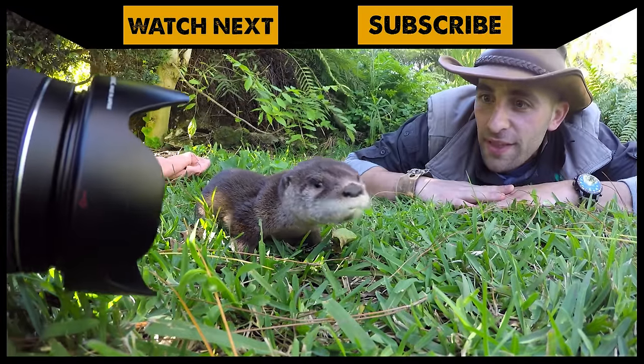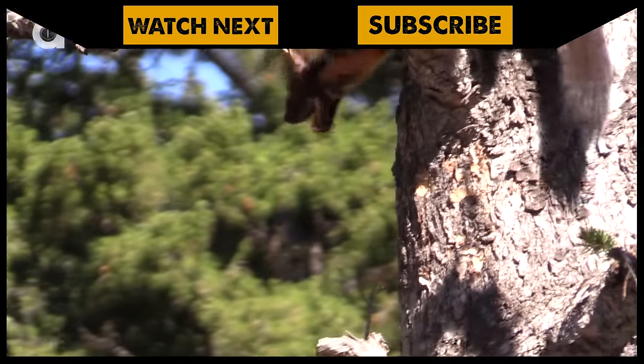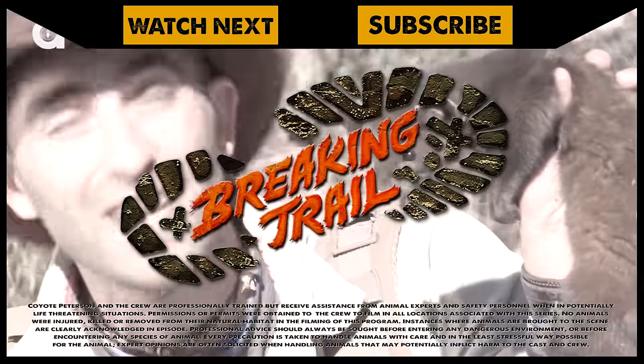If you thought that was one wild adventure, check out the time that I got up close with Little Orphan Otter's feisty cousin, the American Pine Martin. And don't forget, subscribe to join me and the crew on this season of Breaking Trail.